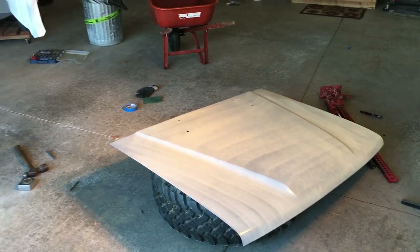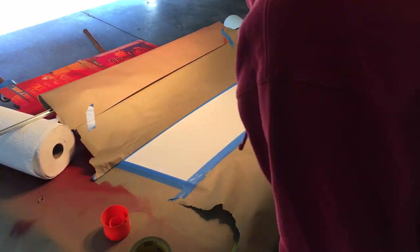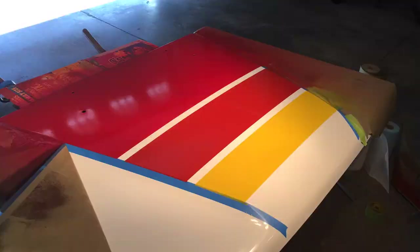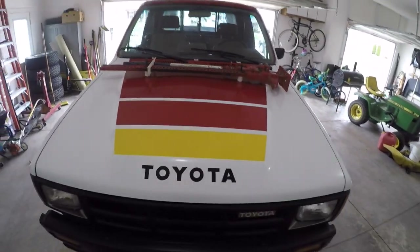The hood had some rust, but it was the perfect donor to paint in the Ironman Ivan Stewart livery to put on my '85 4x4 to run in the Gambler 500. Whenever I finally get the garage painted, this is hanging on the wall.